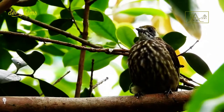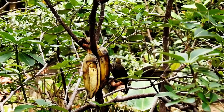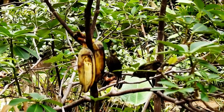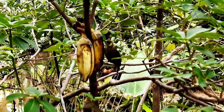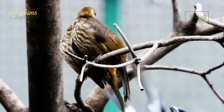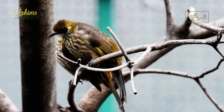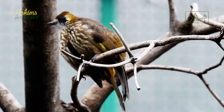Given their dire status, hopefully the spot-necked bulbuls in the aviary can breed quickly so that their offspring can be released into the wild in the future. Luckily, the pair of spot-necked bulbuls in the aviary seem very attached to each other — they always do activities together: from eating to perching to bathing, they are always together.